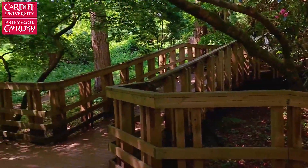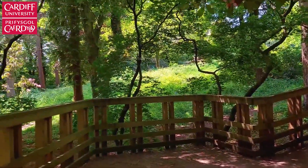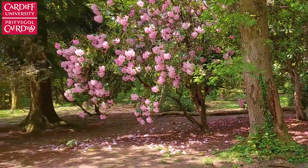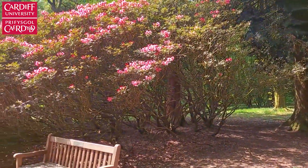If you love nature and exploring places, you should definitely go there because you'll feel like you're in a forest. It's unlike other parks in Cardiff — it's full of interesting trees and flowers and it's a place that's definitely worth seeing.